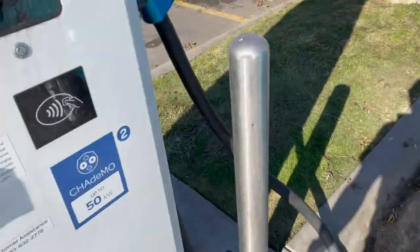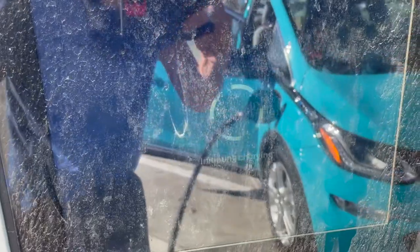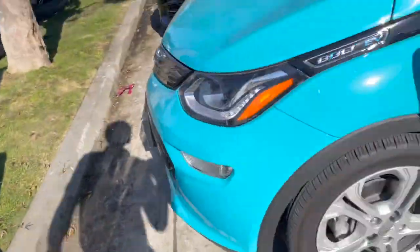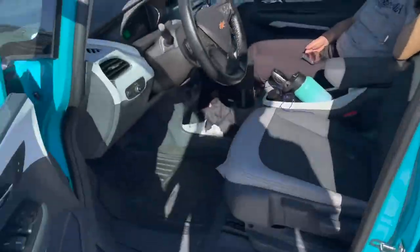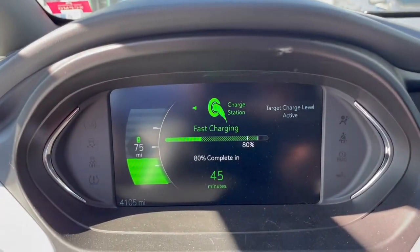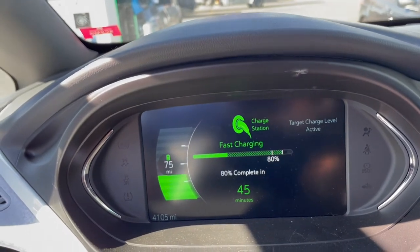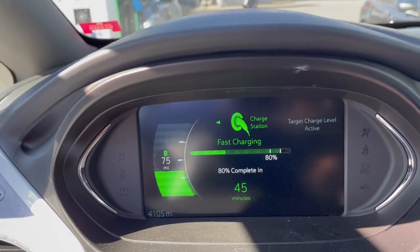It was a really easy process. I plugged in, I initiated the charge. I've heard some things about EA stations, but it says initiating charging. Is it going? It is going — that was easy. I didn't have any issues with that. Plugged in, tap to pay, and we're on our way. We're going to use the restroom real quick and then do some calculations to see which charger we should hit next.